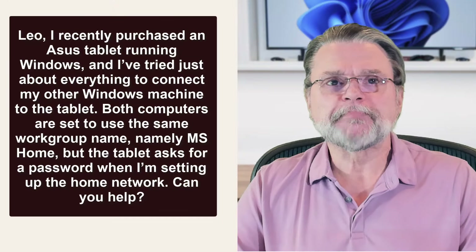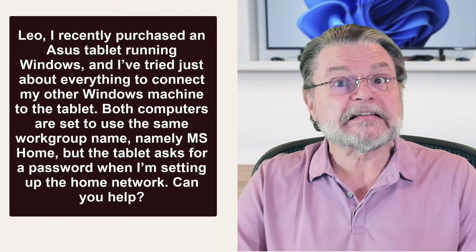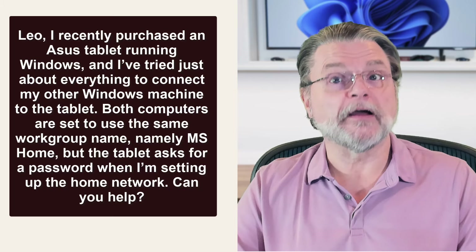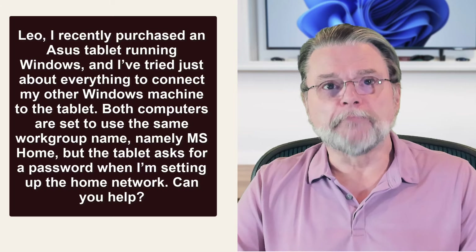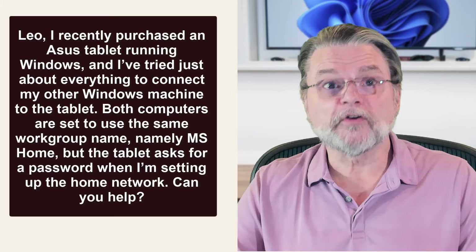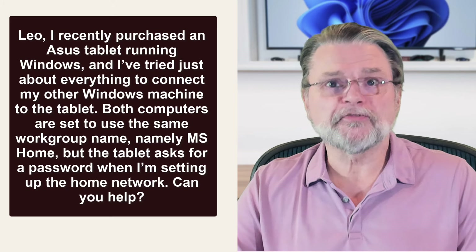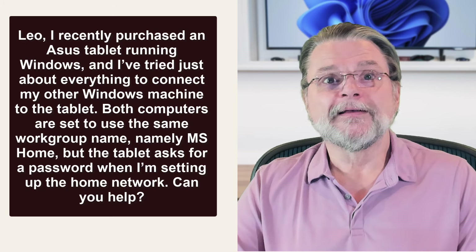Here's an example question. I recently purchased an Asus tablet running Windows, and I've tried just about everything to connect my other Windows machine to the tablet. Both computers are set to use the same workgroup name, namely MS Home, but the tablet asks for a password when I'm setting up the home network. Can you help?